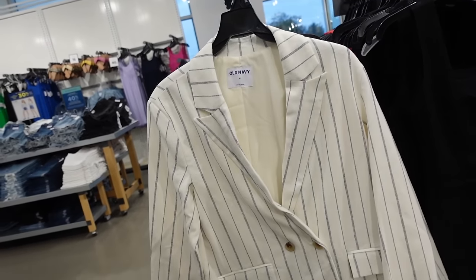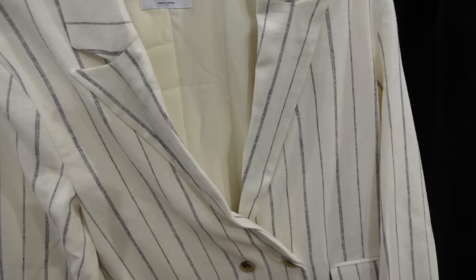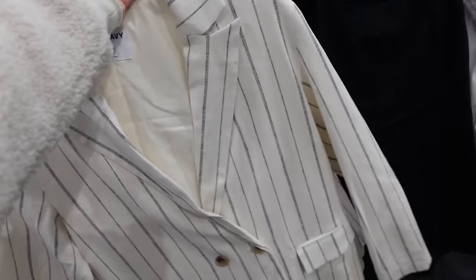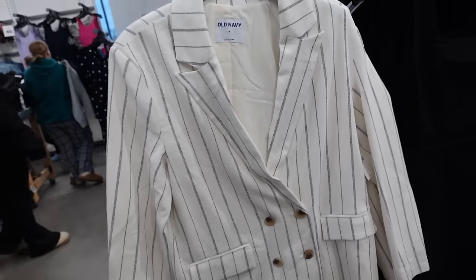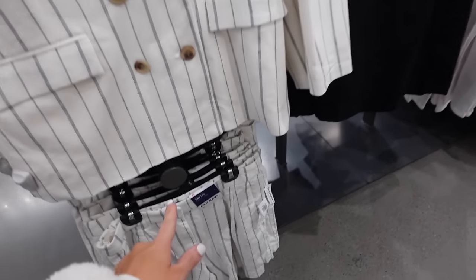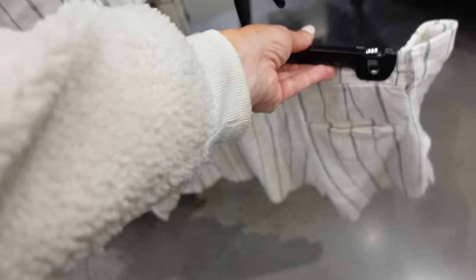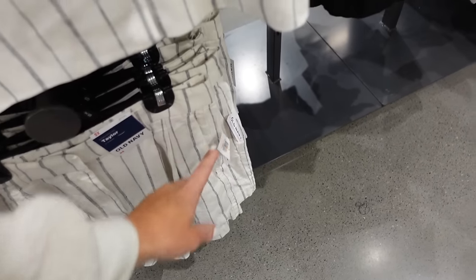New print in the linen blazers, shorts, and pants. These have that smaller collar lapel, double breasted buttons, relaxed with the wrists, completely lined with the same detailing. Regularly $54.99. The shorts are a high rise — flowy with the side pocket, one trouser pocket in the back. Regularly $34.99.